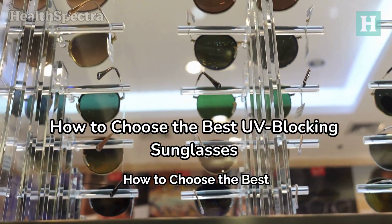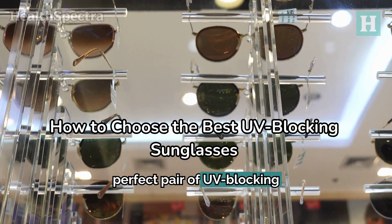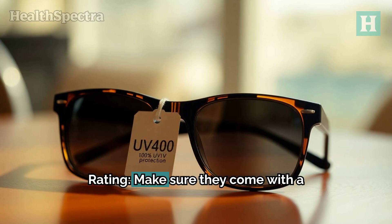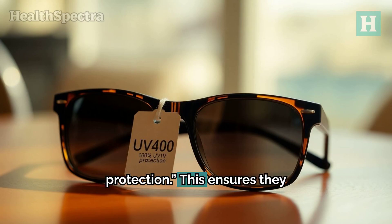How to choose the best UV-blocking sunglasses. When hunting for the perfect pair of UV-blocking sunglasses, there are a few key things you need to look for. UV protection rating: make sure they come with a label that says UV-400 or 100% UV protection. This ensures they block both UVA and UVB rays.